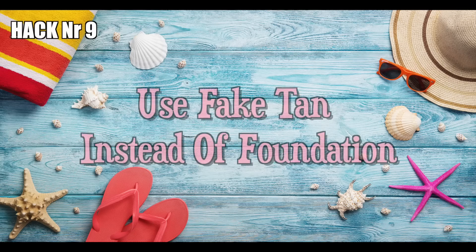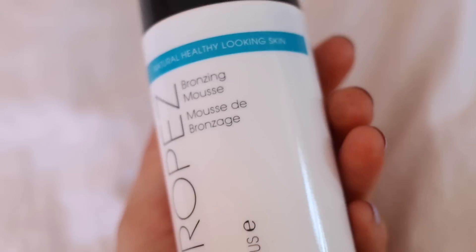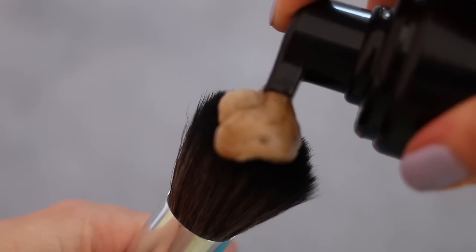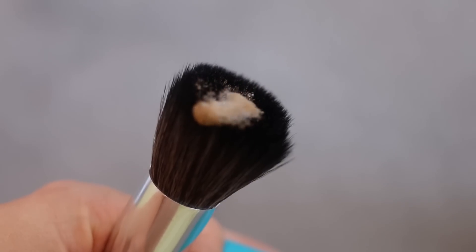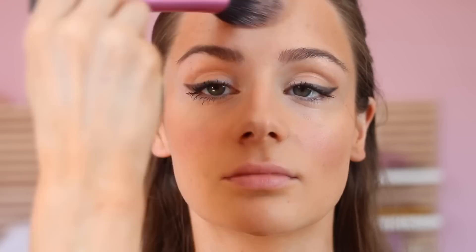Hack number nine: use fake tan on your face instead of foundation. This next hack is something I absolutely swear by for summer and it works very well especially for pale people. Instead of wearing heavy foundation that is anyway probably going to smudge during hot days, I like to apply face tanner the night before and then skip the foundation routine completely, just applying some translucent powder on top of my bronzed face. The fake tan looks super healthy and fresh, it even covers little redness, and most importantly, it won't smudge all day.